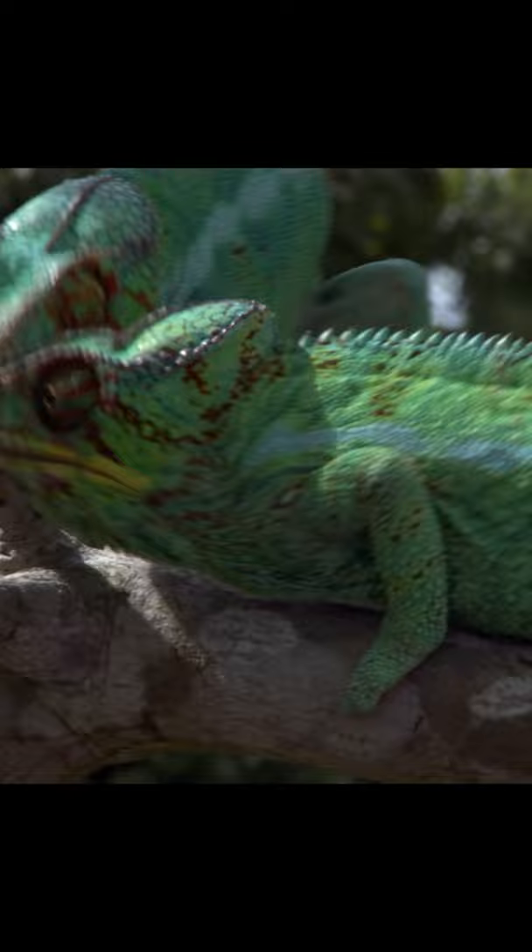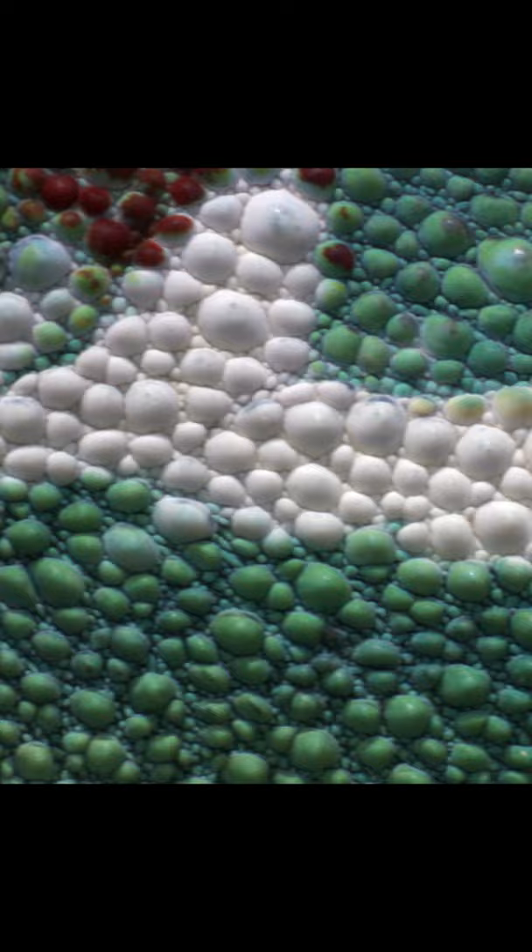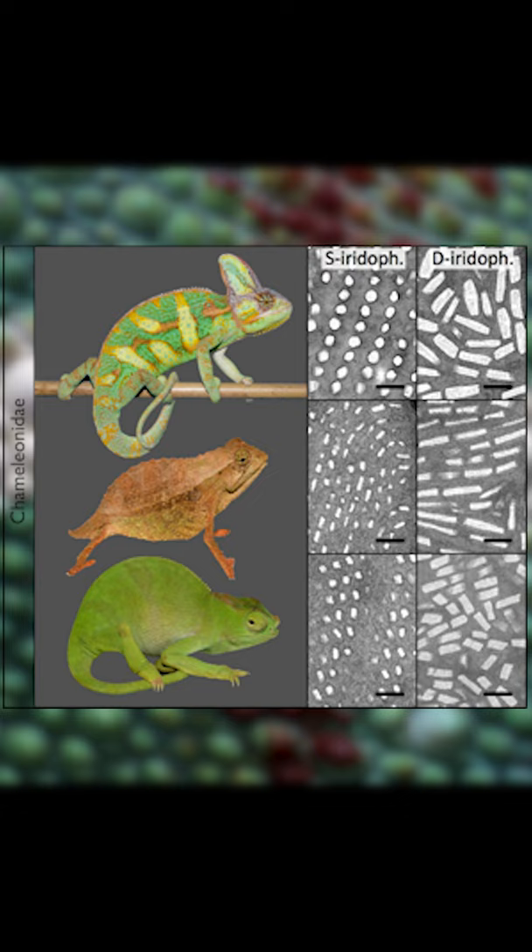But how? It was originally thought their skin cells would simply release pigments, but scientists recently discovered chameleons also have layers of crystals in their skin that they can flex and relax to reflect different colors.